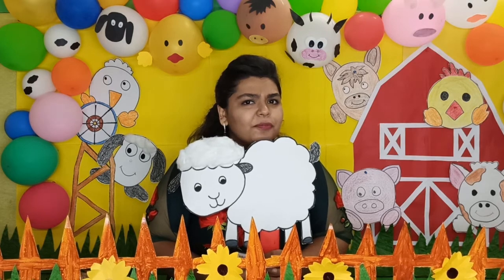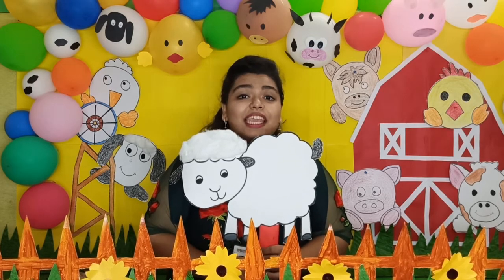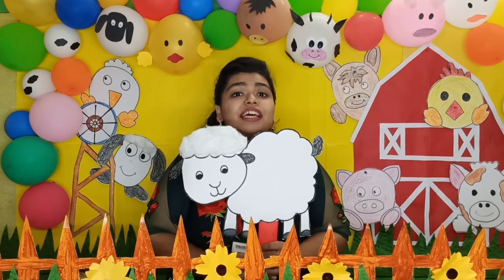You know, they are very useful to us. Can you tell me why? Because they give us wool. Sheep gives us wool.